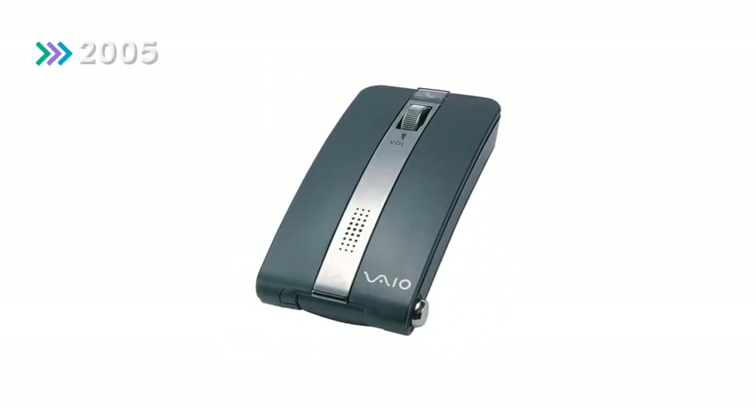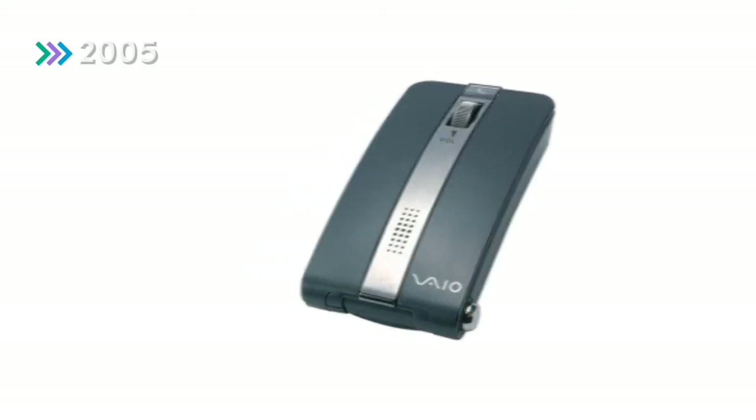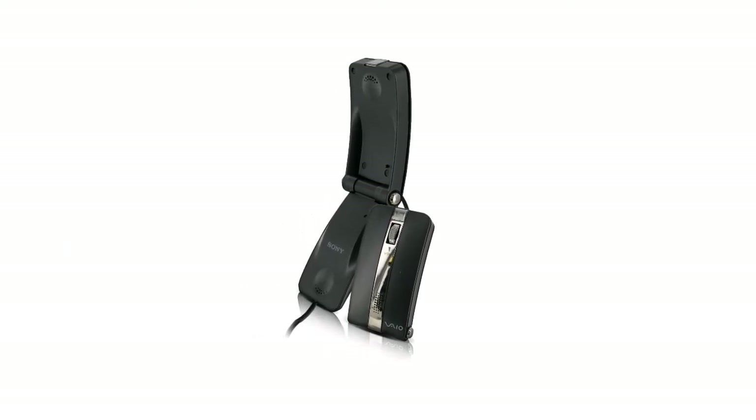In 2005, Sony released this mouse — arguably the most creative mouse ever. It was called the Torque. This mouse transformed into a telephone when its users needed to, combining the typical flip phone and portable mouse together.